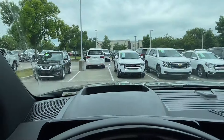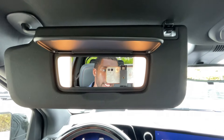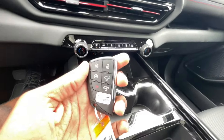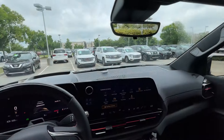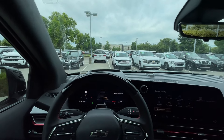So that heads-up display — just so many features on this truck. Over here we have the vanity mirror and the key fob. I'm going to go ahead and shut everything up before I take this out on the road for a quick test drive. Let's go ahead and get to it.